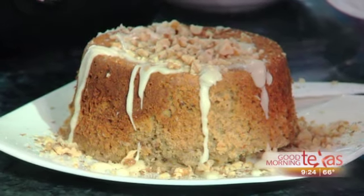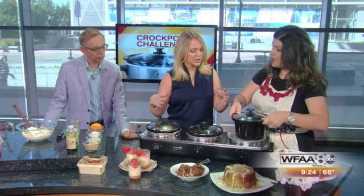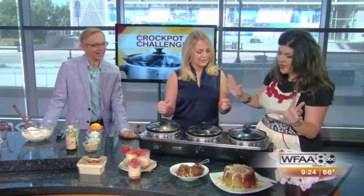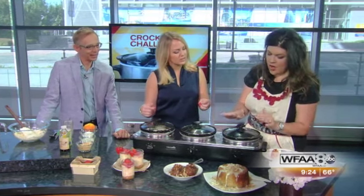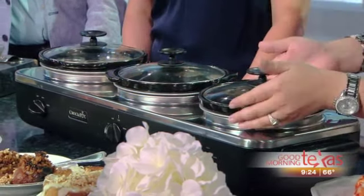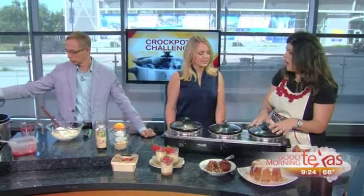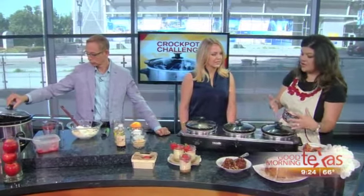You could just cut a hole in it and call it Bundt cake too. Crock-Pots do come in different sizes, so you need to make sure you understand when you're reading the instructions — sometimes they're going to be four quarts, sometimes eight quarts, sometimes seven quarts. Make sure you know your Crock-Pot and know its cook times, because a recipe may say it's going to take an hour, but really with your Crock-Pot it may take two or three.